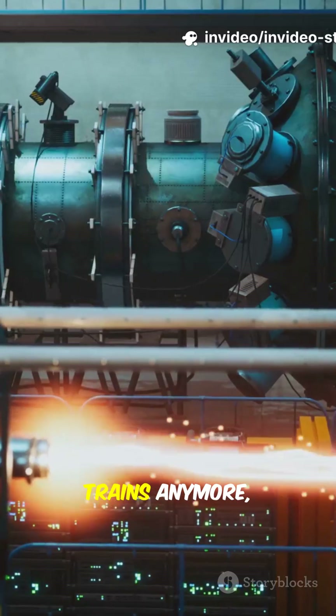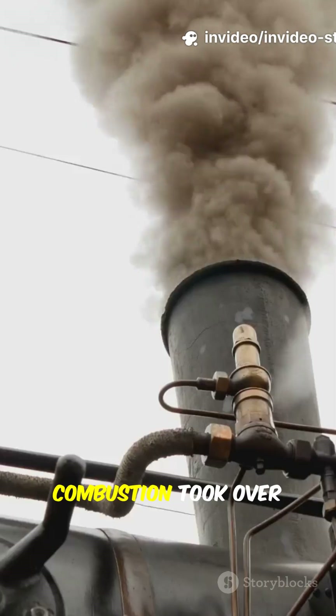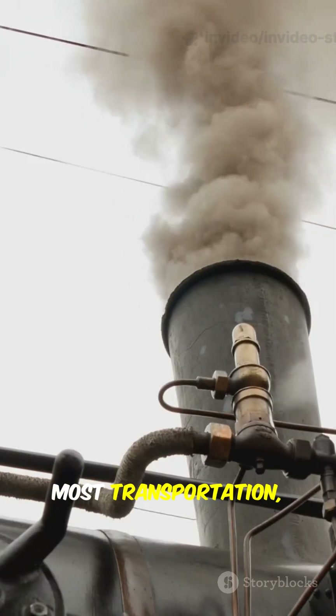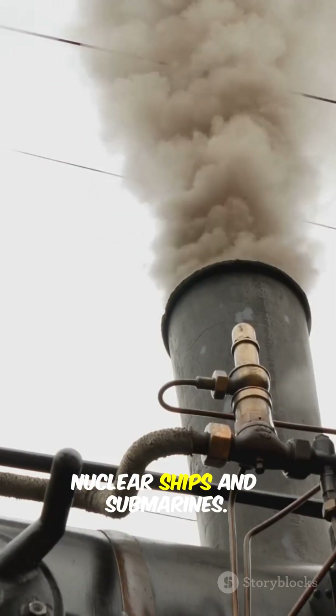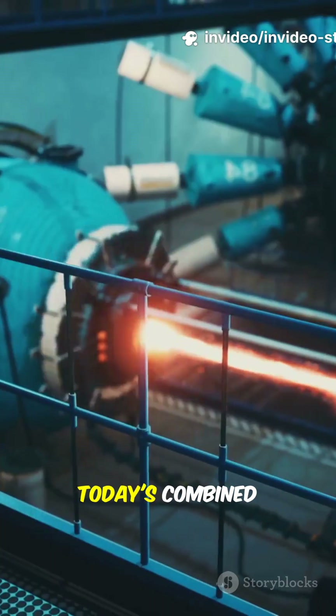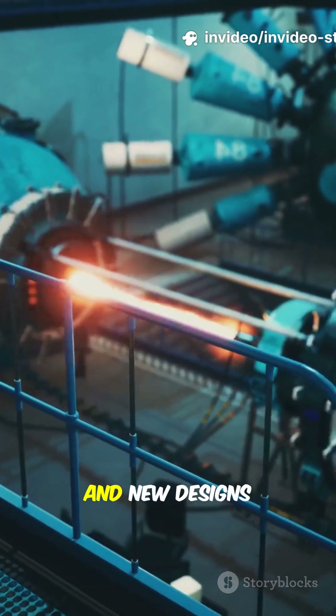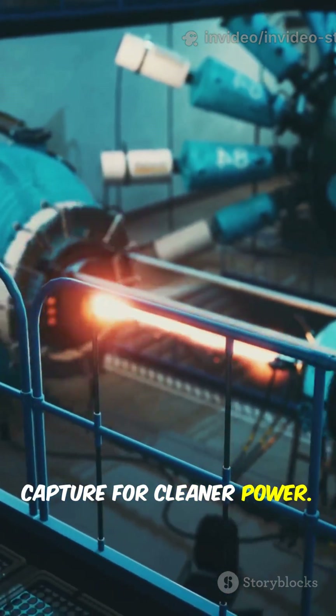Steam engines aren't driving trains anymore, but they're still powering the world. And while internal combustion took over most transportation, steam still powers nuclear ships and submarines. The technology keeps evolving — today's combined cycle plants can achieve over 60% efficiency, and new designs integrate carbon capture for cleaner power.